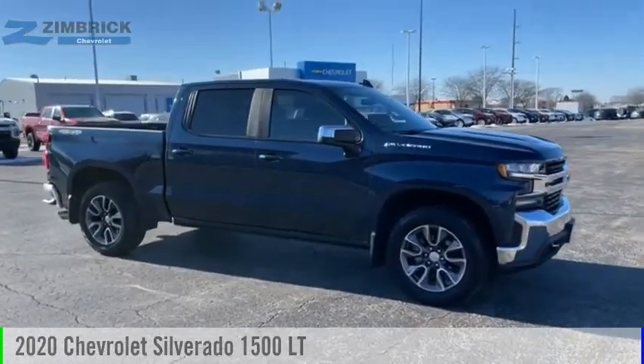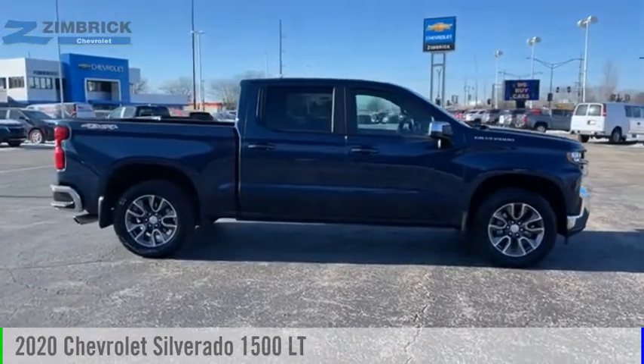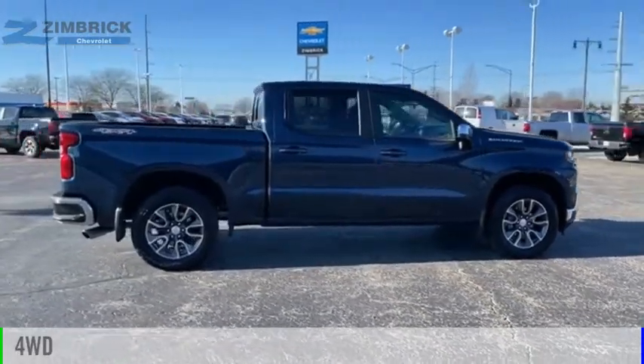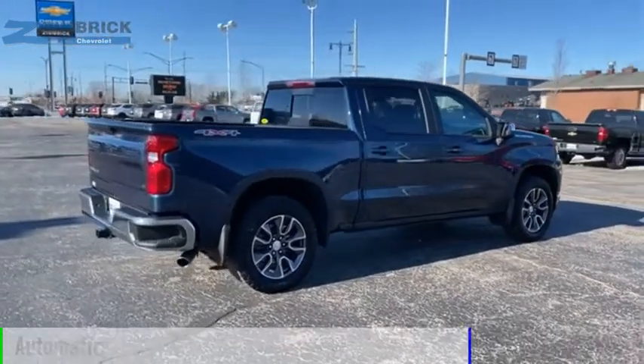You are going to love the 2020 Silverado 1500. This vehicle is powered by a 4-wheel drive, 5.3 liter engine, and comes with an automatic transmission.